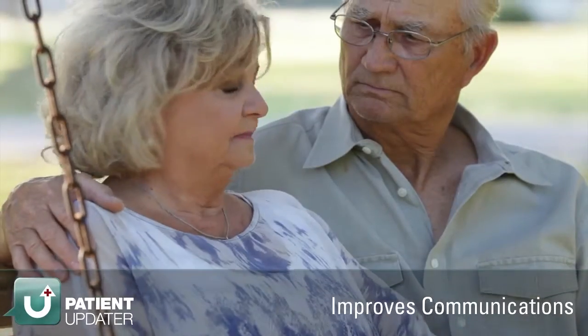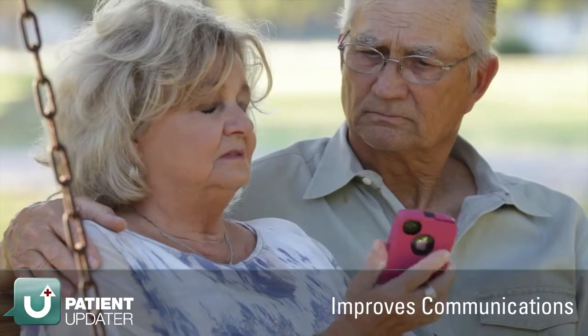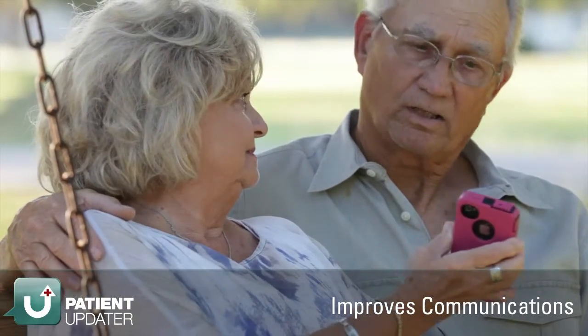Patient Updater is raising the bar on the standard of care. Patient Updater recognizes the need for improving the delivery of information from healthcare providers and facilities to their patients and families.